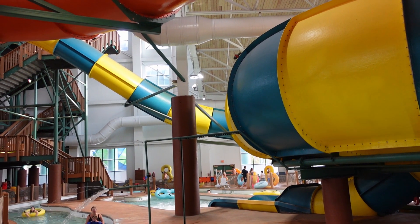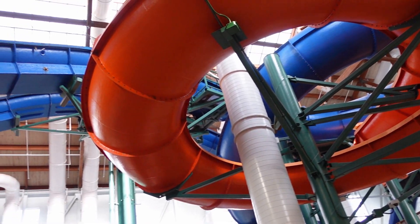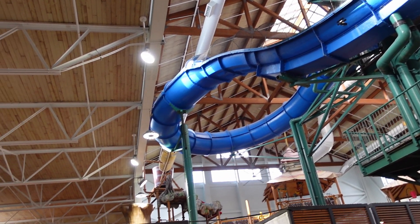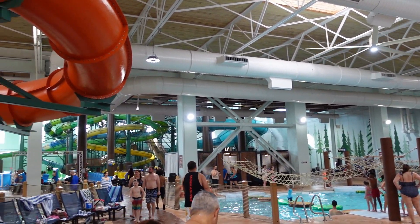Those are the top 10 rides and attractions at the Great Wolf Lodge Poconos indoor water park. What are your favorite slides here? Let me know in the comments. If you enjoyed this countdown, I'd appreciate a like and consider subscribing, as there will be a lot more roller coaster and amusement park videos here at Canopy Coaster.